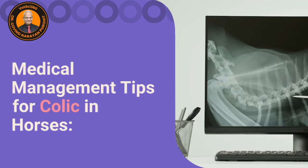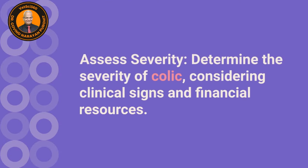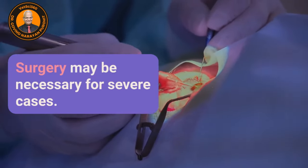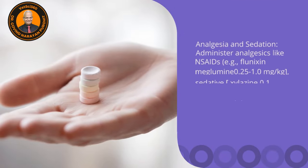Medical management tips for colic in the horse. First, assess the severity — determine the severity of colic considering clinical signs and financial resources. Surgery may be necessary for severe cases.